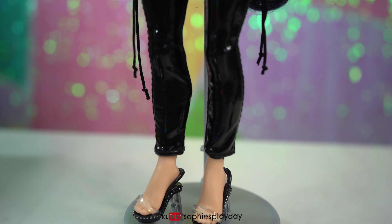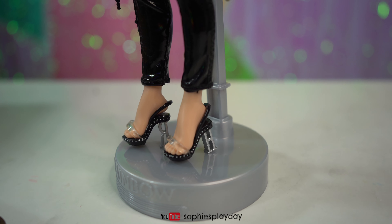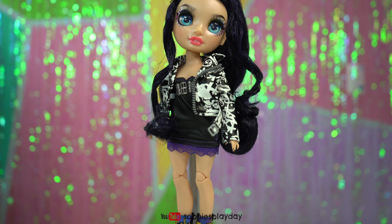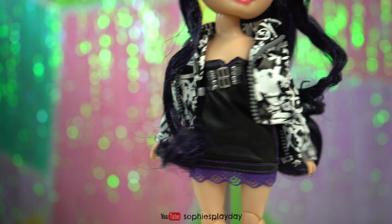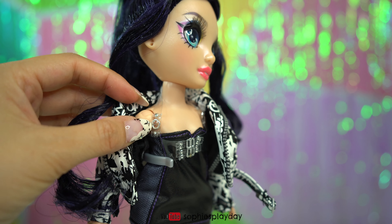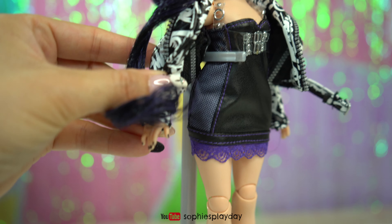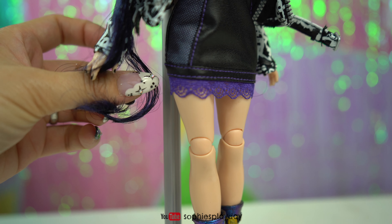I've been hearing that people have been finding this collection at Target, so you guys can check that out. I think she's priced at $59. Here's the back of the box — you get her doll stand. Here she is, let me just cut the tag and get her out. And here is the beautiful Ainsley!